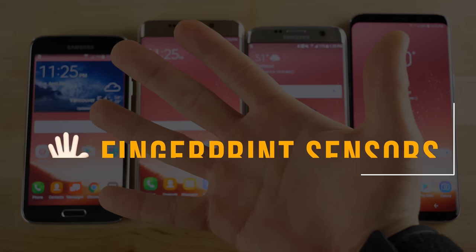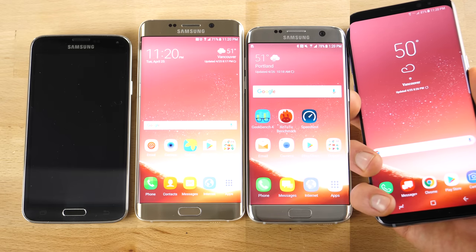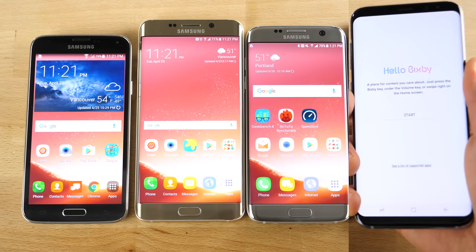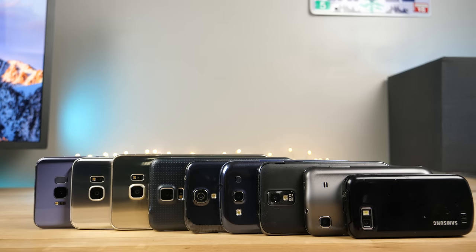I wanted to see how long it took to unlock devices with the same fingerprints. On the S5, you had to slide down and it didn't even work with the screen off. Overall, they were all considerably fast, with the S8 of course beating them, but the older ones didn't do terribly at all. I think fingerprint technology has reached its peak or plateau.